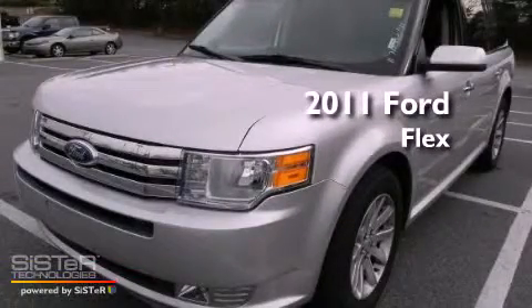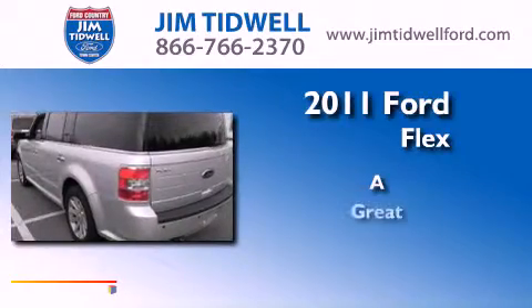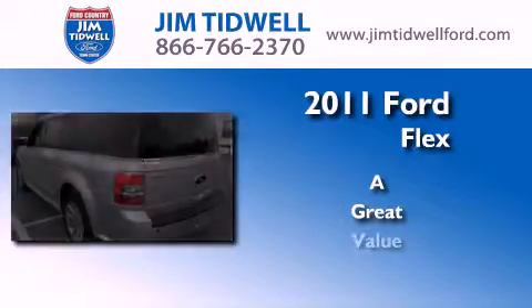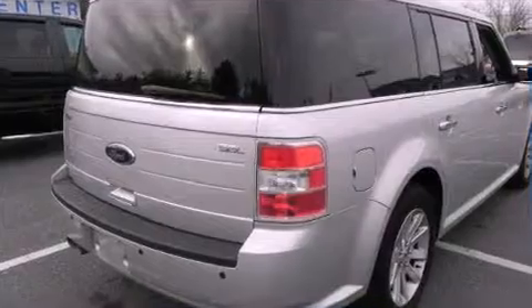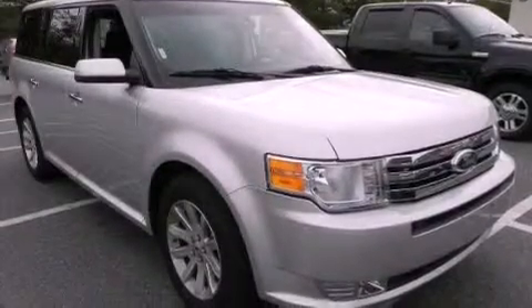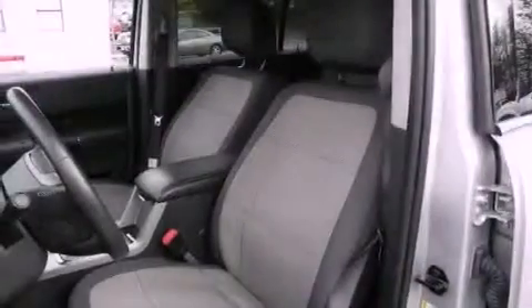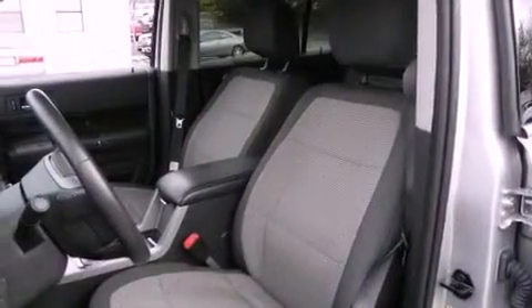This is a 2011 Ford Flex. All of the following features are included: cruise control, steering wheel controls, an auto dimming rear view mirror, fog lamps, privacy glass, and halogen headlights.